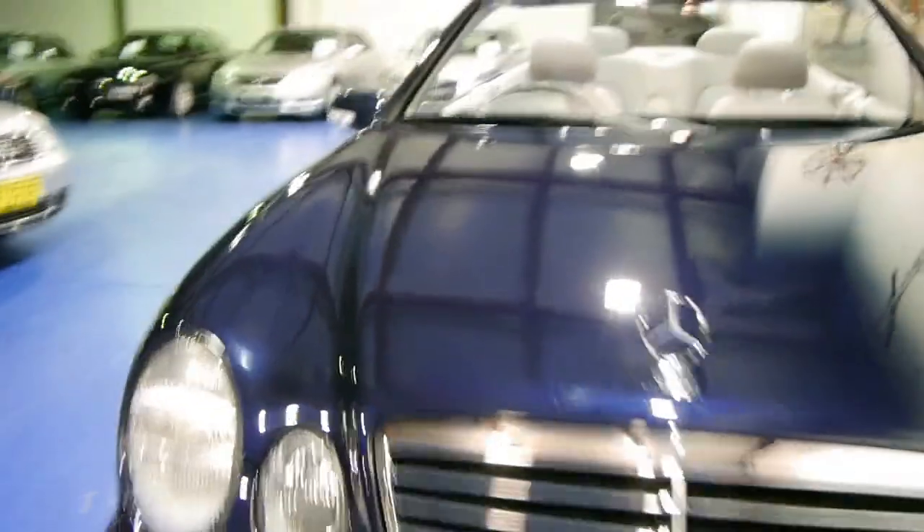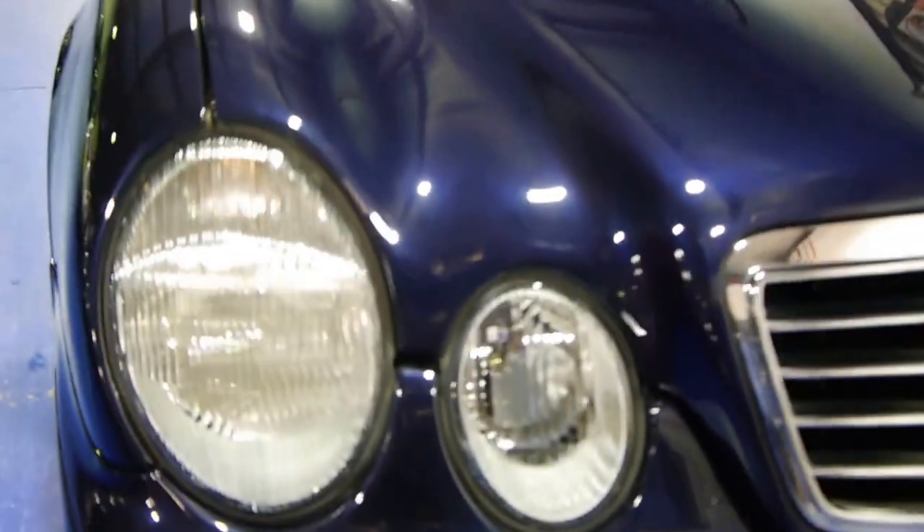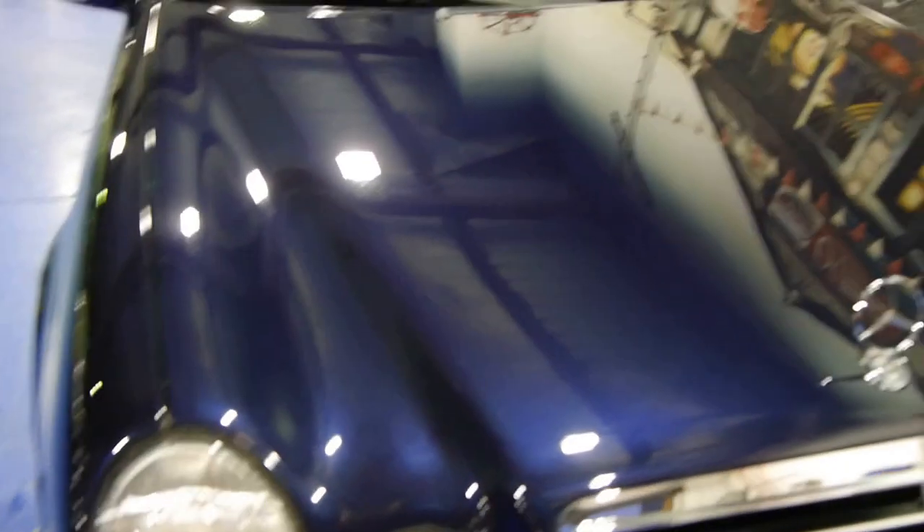Another thing you can see is that it has been garaged. Looking at the headlights — sometimes they lose their colour a little bit, they go a little bit yellow — from looking at this car, it definitely looks garaged. And look at that bonnet. Unbelievable.